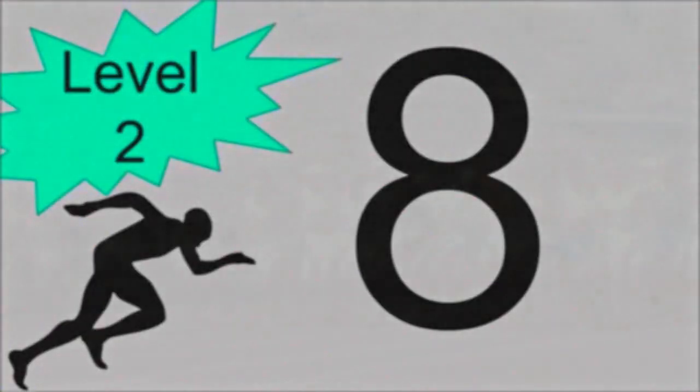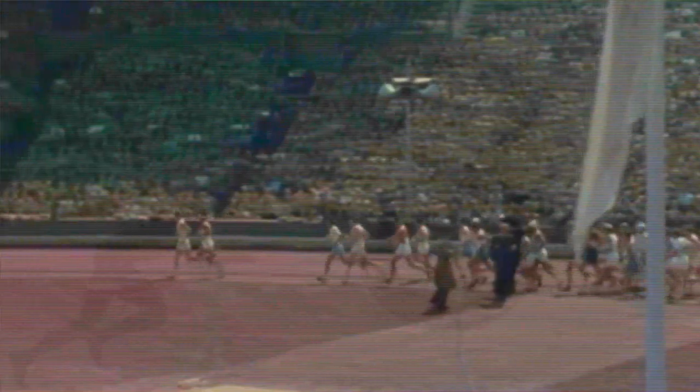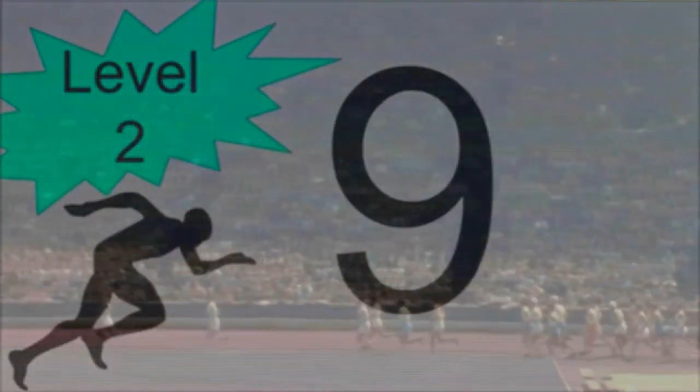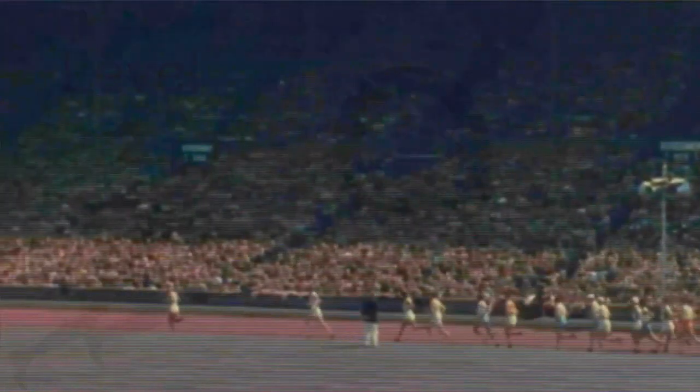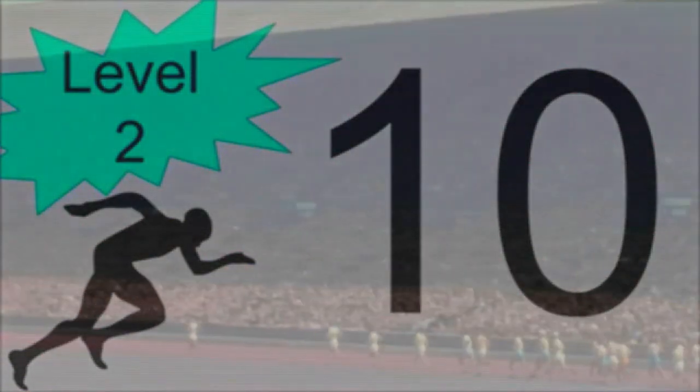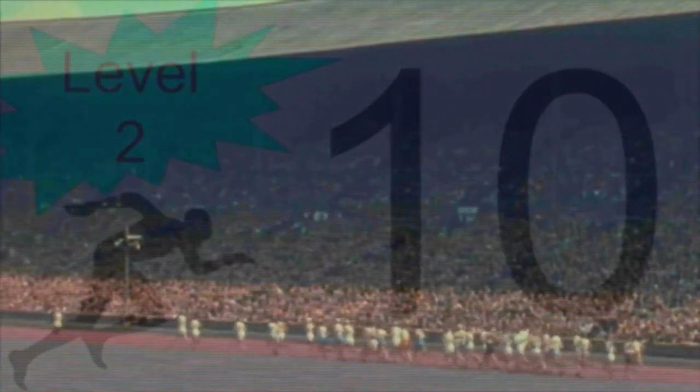On your mark. Get ready. Start. The FitnessGram Pacer Test is a multi-stage aerobic capacity test that progressively gets more difficult as it continues.